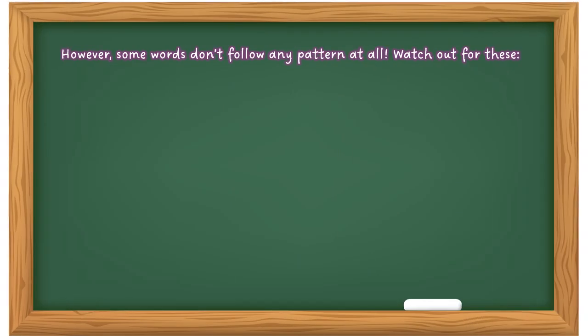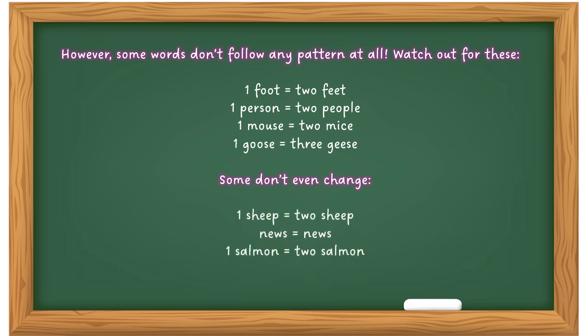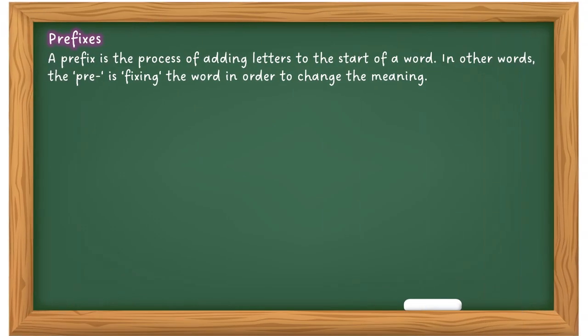Some words don't follow any pattern at all — this can be particularly difficult for people whose English is not their first language. Examples: one foot becomes two feet, one person becomes two people, one mouse becomes two mice, one goose becomes three geese. Some words don't change at all — one sheep, two sheep; news is news; one salmon, two salmon. It just depends on the context, so be aware of that.